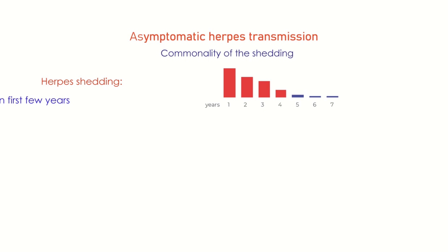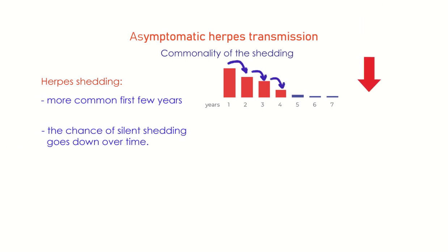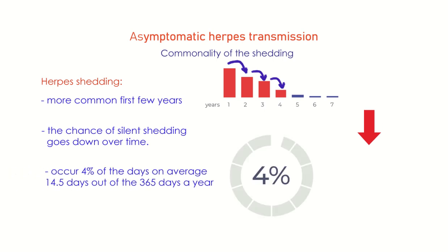Shedding is believed to be more common in the first few years. As with actual flare-ups, the chance of silent shedding goes down over time. It is believed to occur 4% of the days on average — that is, 14.5 days out of 365 days a year.